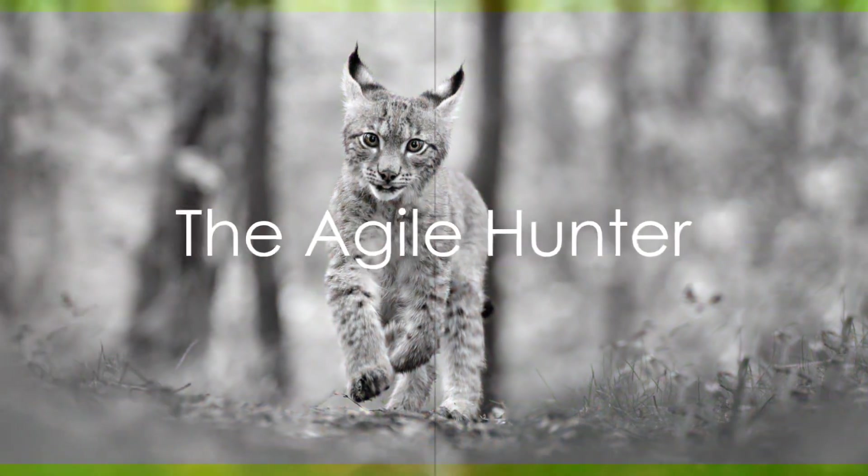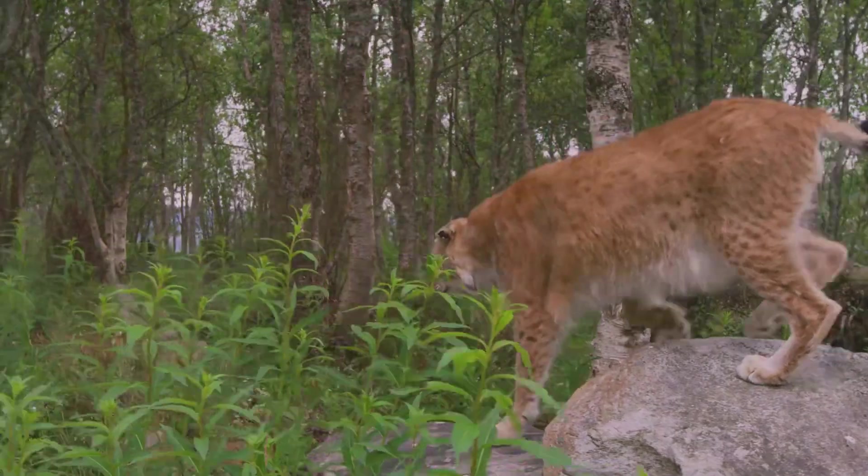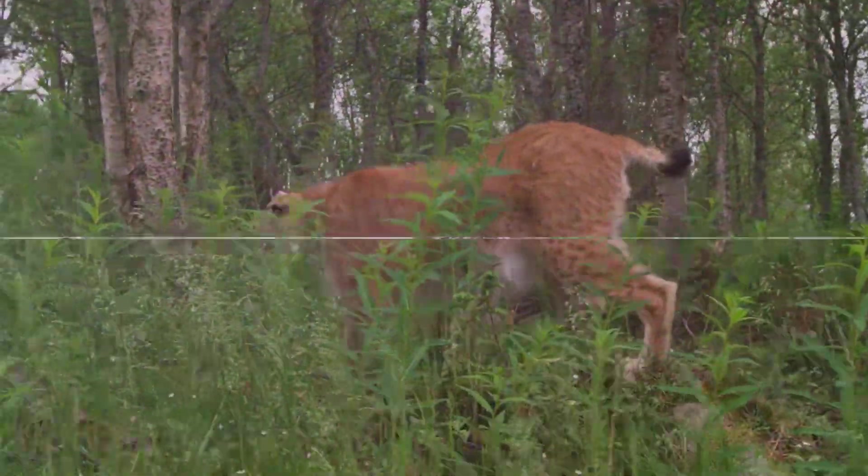Venture further north to the Scandinavian forests and you'll find the Eurasian lynx, its thick winter coat now shedding, leaping agilely through the undergrowth, its piercing eyes scanning the surroundings for prey.